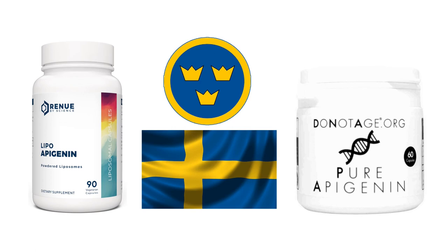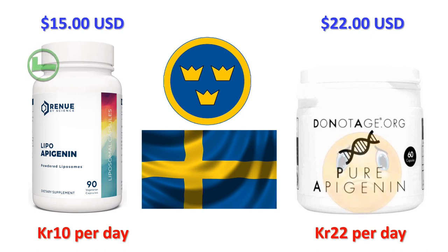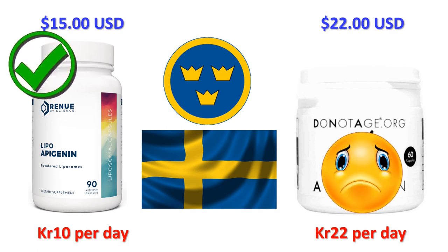Let's head east to Stockholm in Sweden, zip code 10316. Renew by Science shipping to Sweden using the USPS international shipping service is $15 US, around 153 Swedish krona. DoNotAge.org shipping to Sweden is $22, around 225 Swedish krona. Including shipping, Renew by Science will cost you around 10 krona per day and DoNotAge.org around 22 krona per day — so Renew by Science is around 12 krona a day cheaper, a saving of around 360 krona per month.